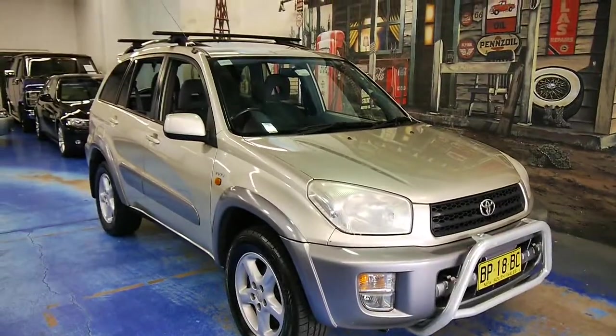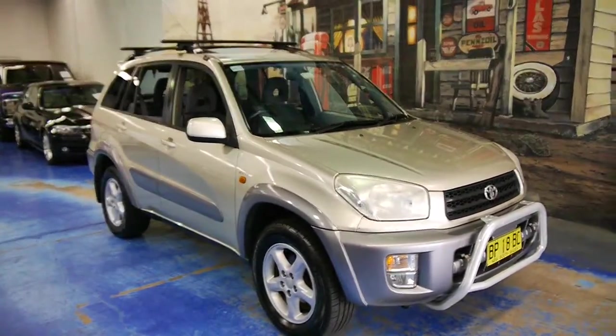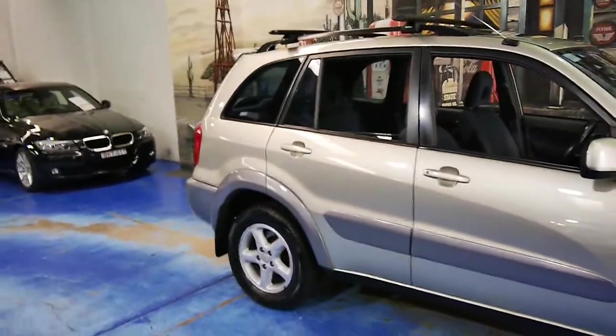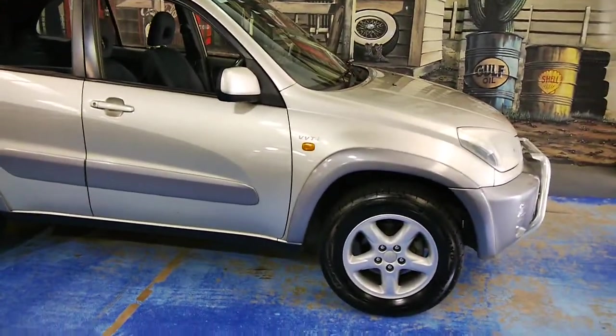Something a bit different for us today here at the Old Timer Centre. It's a RAV4 Cruiser. Basically this was traded into us and it was too nice to just throw away on the wholesale market, so we decided to list it.